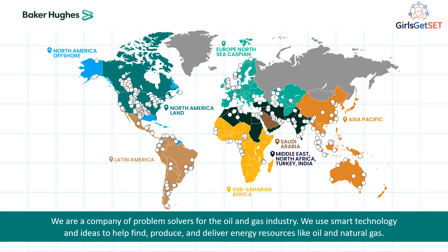We're a company of problem solvers for the oil and gas industry. We use smart technology and innovative ideas to help find, produce and deliver energy resources like oil and natural gas to our customers.